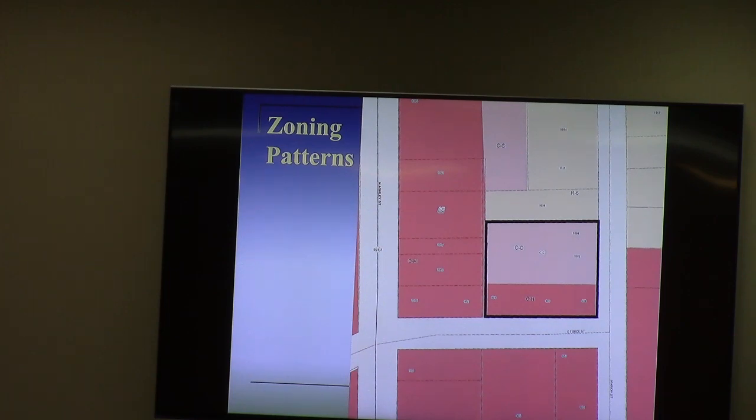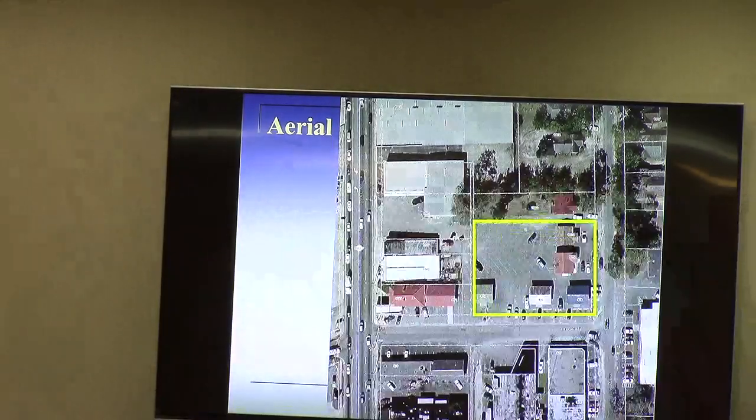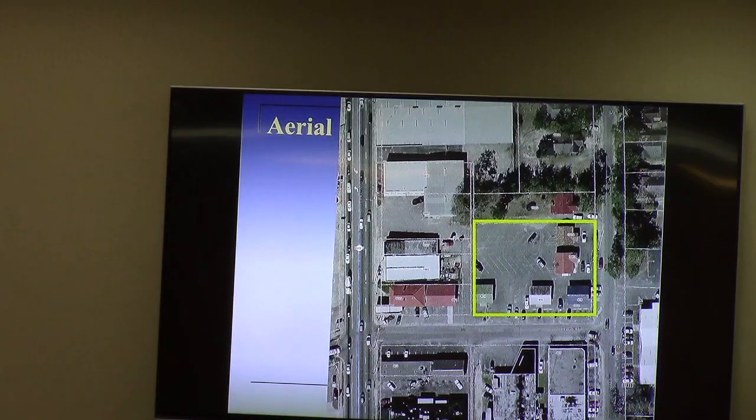The applicant is a prospective tenant looking to locate at one of these five buildings. The one chosen is the one at the center that faces Marion Street, and that is in the CC portion of the property — hence the conditional use. If it were one of the three buildings to the south, we would not need to look at it.